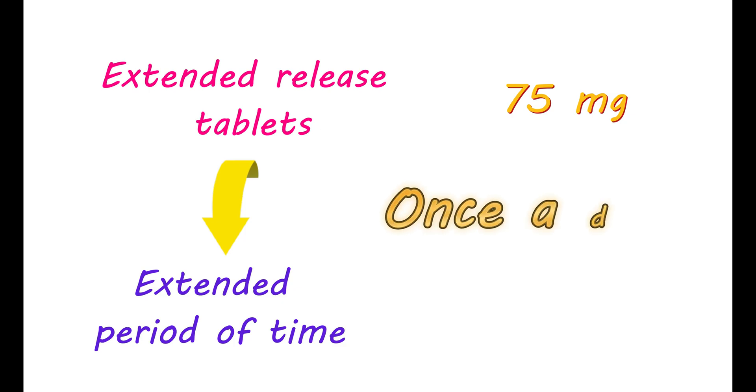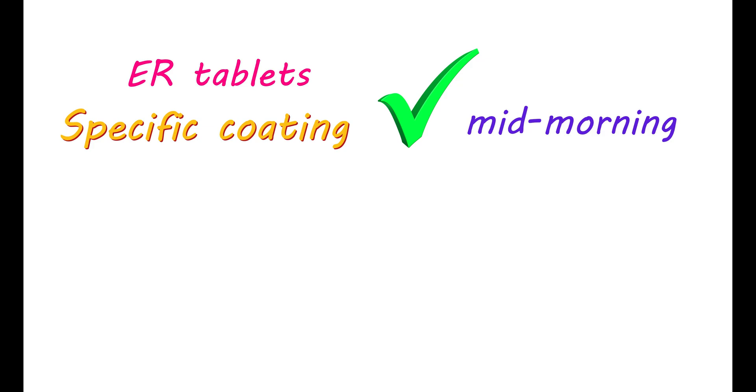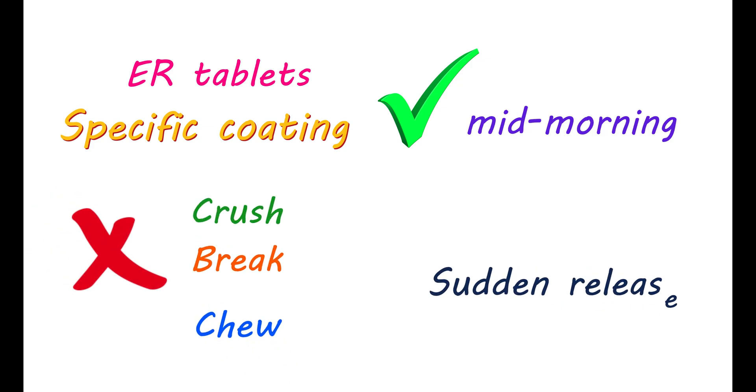Extended release tablets are designed to release medication gradually over an extended period of time. They contain 75 mg of medication, which is slowly released throughout the day. Hence, they can be taken once a day, and it is recommended that these ER tablets be taken in the mid-morning for better efficacy. These tablets have a specific coating to slow release, so do not crush, break, or chew the tablet to avoid the sudden release of the drug.